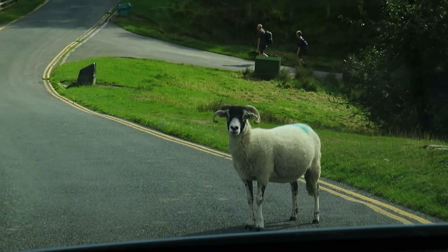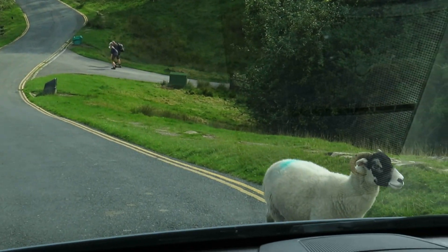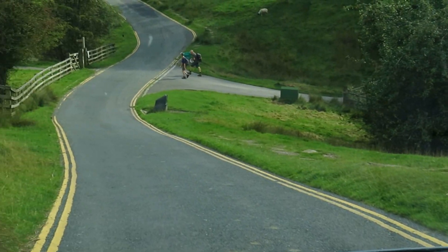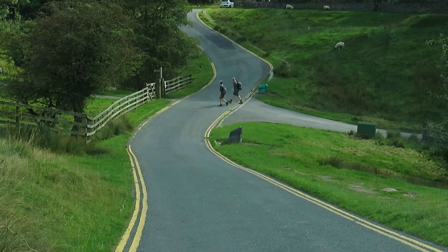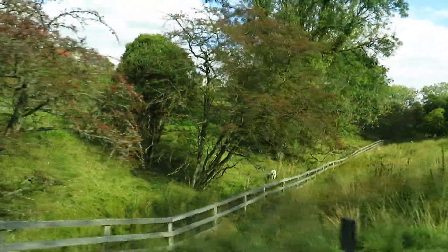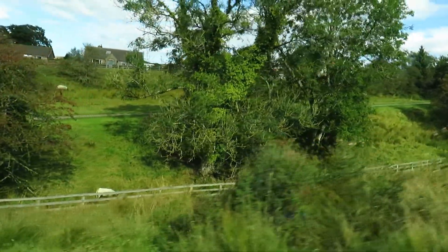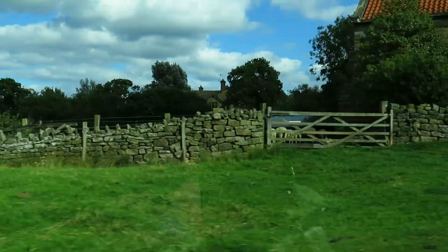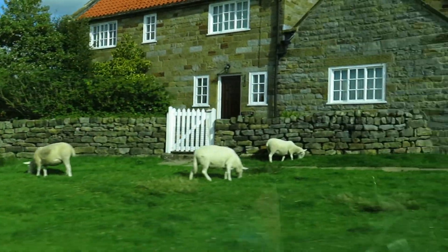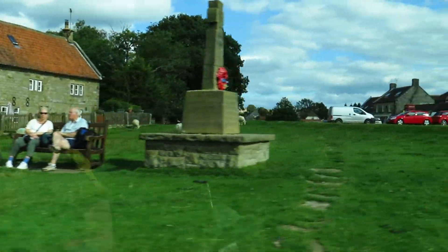Due to the sheep being everywhere, it was a bit tough to keep the dogs from being on high alert. As I mentioned before, this area of Yorkshire requires dogs to be on leads at all times, and it can get a little tedious if you have ones that want to go and say hello to all the white fluffy creatures every 50 yards.